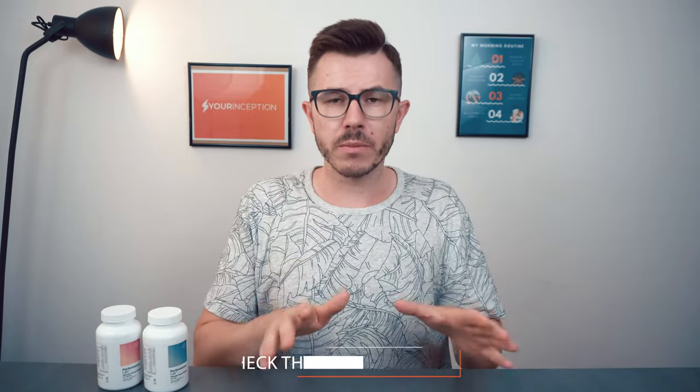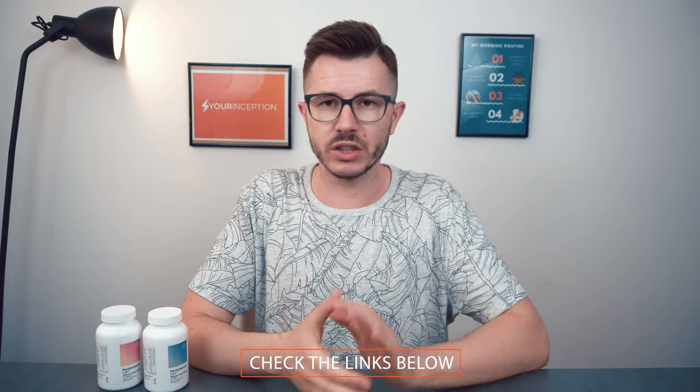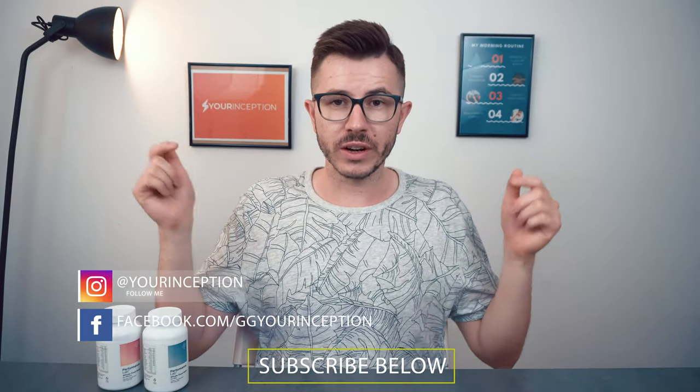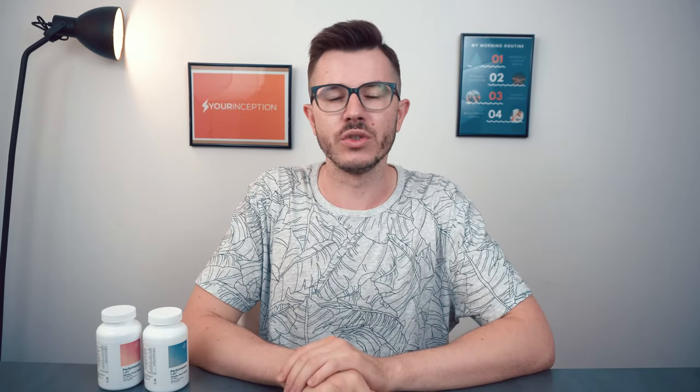If you want to read more about my experience, check the links below — additional information about which vitamins are included and in what amounts is all covered there. If you want to try it, there's a link below as well. If you have any questions, don't hesitate to contact me. Don't forget to follow Your Inception on Facebook and Instagram — I hope to see you soon!